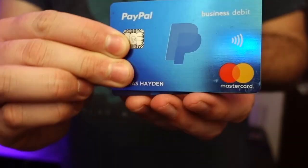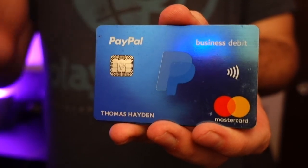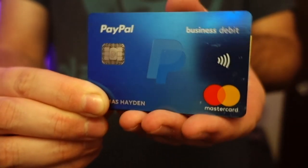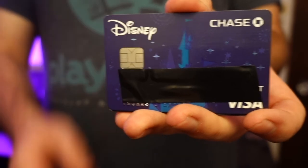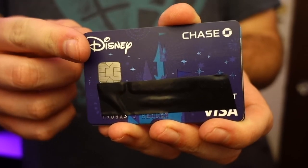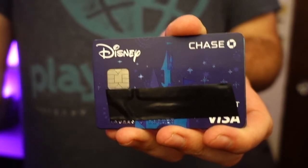First up is my PayPal business debit card. For those of you into YouTube or creative services, PayPal is a great way to charge and invoice clients, and with a business account you get a debit card so you can access your funds immediately. Next is my Chase debit card — Chase is the bank I use here in New York City. I happen to have the Disney card, which is actually really sparkly. I'm a huge Disney fanboy, so I like using it whenever I'm in Orlando or at a Disney store since I get money back and some discounts on those purchases.